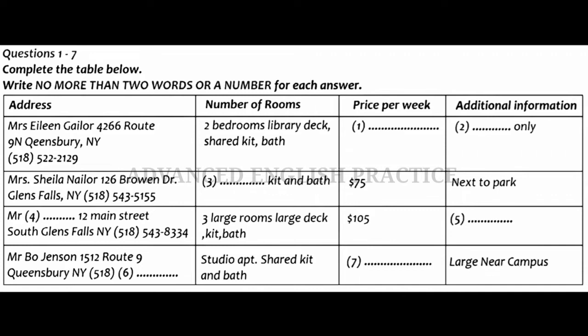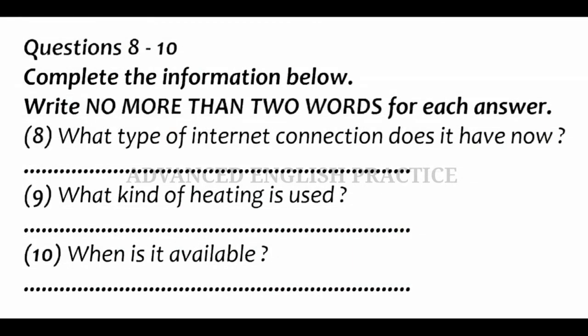Your friend decides that he would like to talk to Mr Bo Jensen. Before you hear the rest of the talk, you have some time to look at questions 8 to 10. Now listen and answer questions 8 to 10.